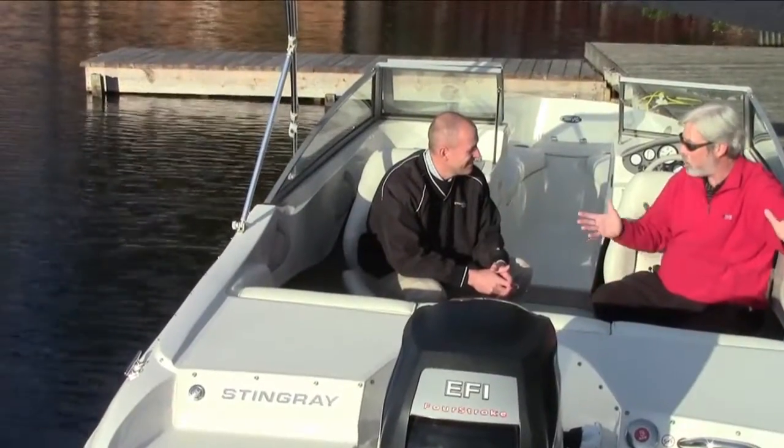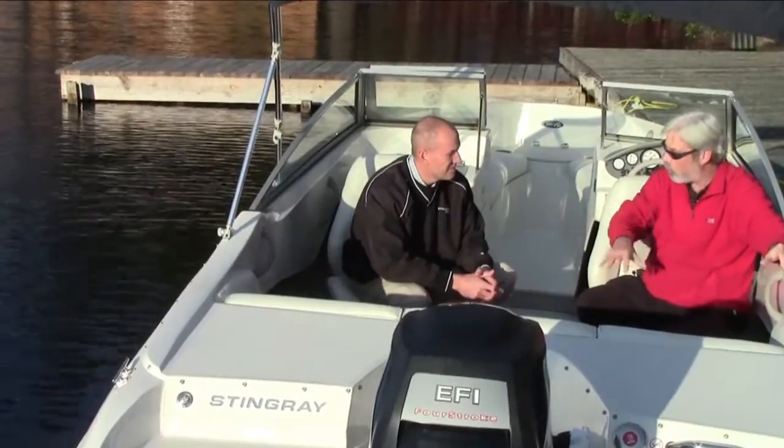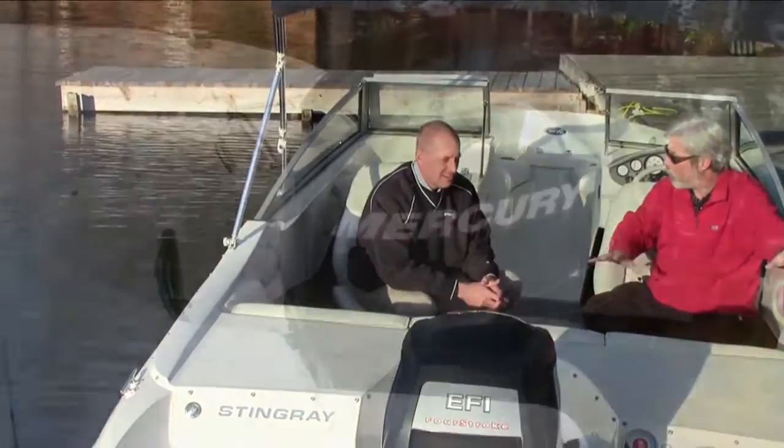That's just unbelievable — who can't afford that, right? I noticed Stingray is now offering outboards. Why are you guys doing that?